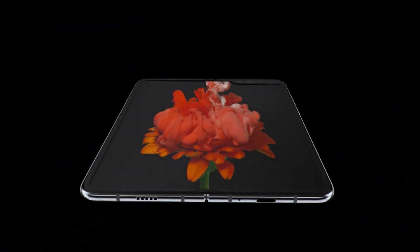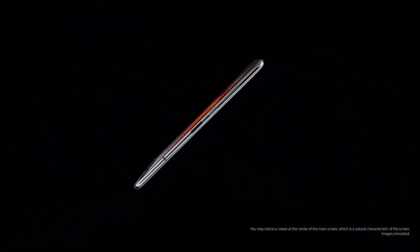Hey friends, welcome to my channel Prerux Techworld. Last year Samsung and Huawei introduced foldable phones, and now last month Intel has introduced a foldable laptop.